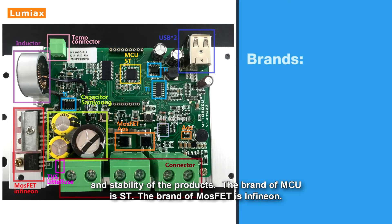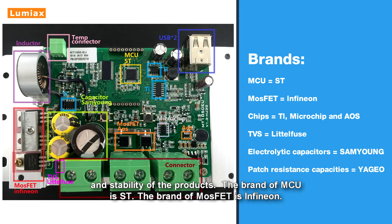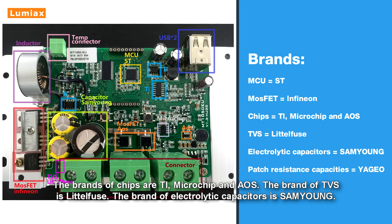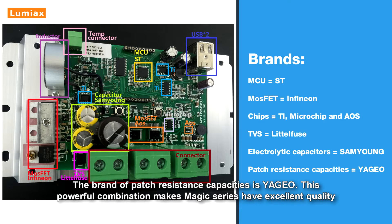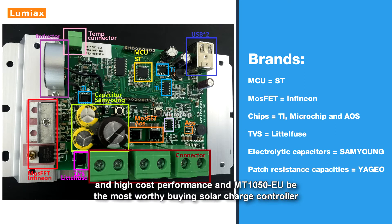The Magic series solar controllers use components from international leading brands to maximize reliability and stability. The SCM brand is ST, MOS tubes are Infineon, chips are TI, Microchip, and AOS, TVS is LittelFuse, electrolytic capacitors are Samyang, and patch resistance capacitors are Yageo. This powerful combination gives the Magic series excellent quality and high cost performance, making the MT-1050-EU the most worthy solar charge controller to buy.